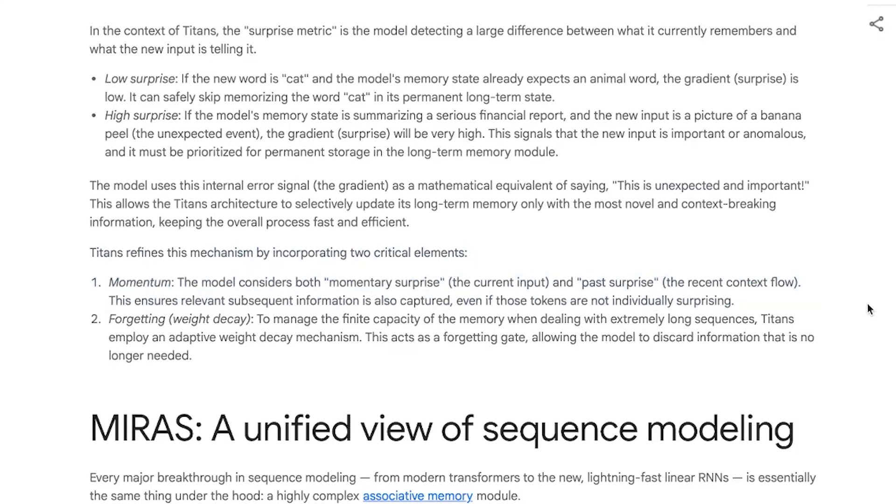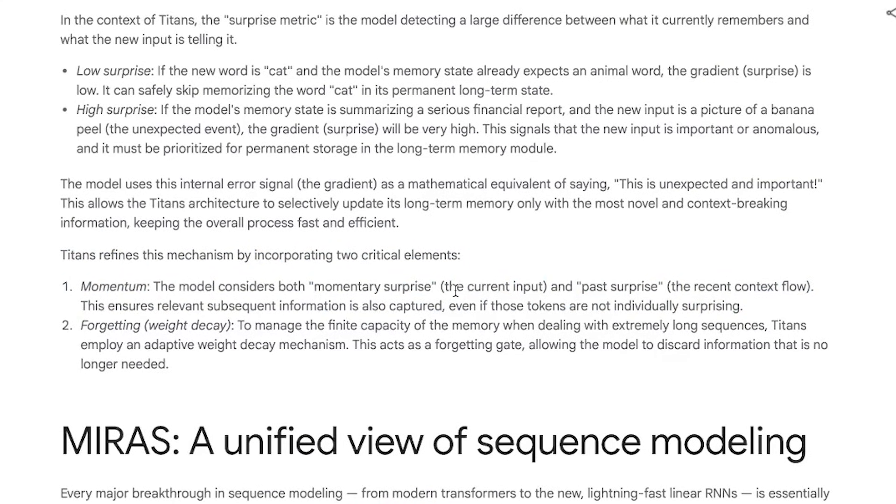Google didn't just stop there. They had two more clever tricks. The first is momentum: if something surprising happens, Titans will also memorize the next few related tokens, even if they're not individually surprising — just like you'd remember what you were doing before and after your coworker threw that banana, even if it was just a normal routine task. And then there's adaptive forgetting. Memory isn't infinite, so Titans will let go of older information that no longer matters. This prevents clutter and keeps things moving fast.